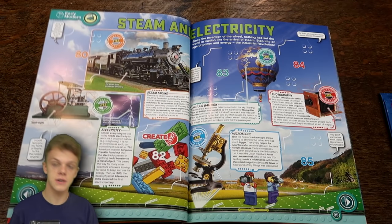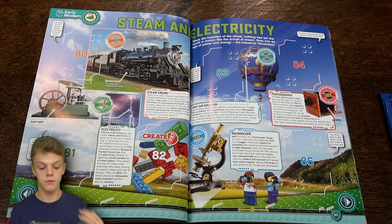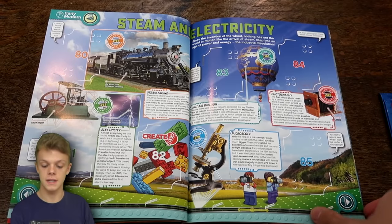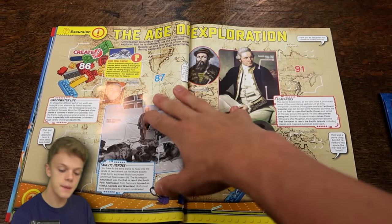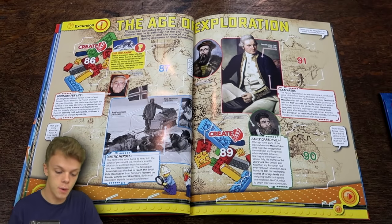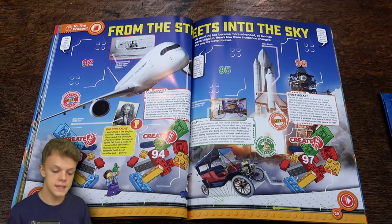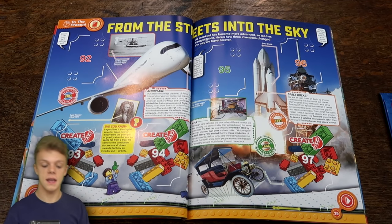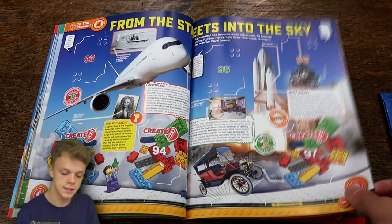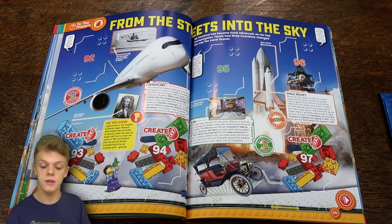Next up we do have Steam and Electricity, about the Industrial Revolution, which was the beginning of the incredible transformation that in only a few hundred years took us to the world we live in now - pretty much unrecognisable from before the Industrial Revolution. And then we do have the Age of Exploration. Christopher Columbus might be the most famous explorer but he's definitely not the only one. Then we have From the Streets Into the Sky - to the present, so really the last century - with the aeroplane, the car and the space rocket. All very interesting stuff and I'm really impressed by it.